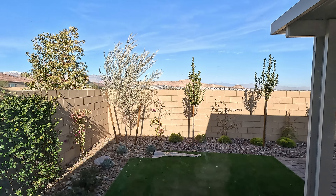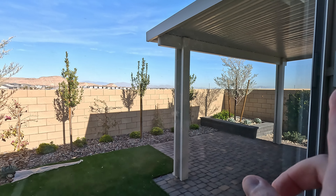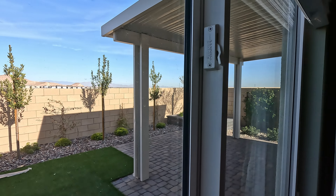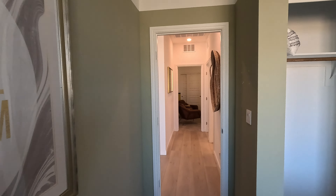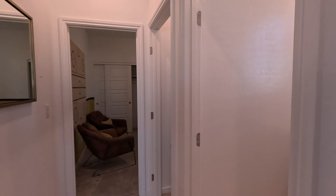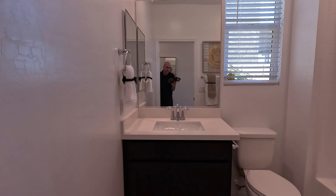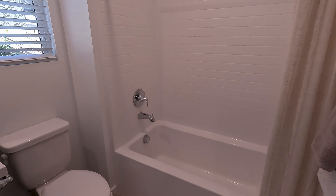Welcome to the southwest of Las Vegas — we're pretty far down Blue Diamond here, probably about a 10-minute drive to get to the I-15, 20 minutes to the airport and the Las Vegas Strip. Here's your shared bath: single vanity, comfort height toilet, tub and shower combo, and the window.